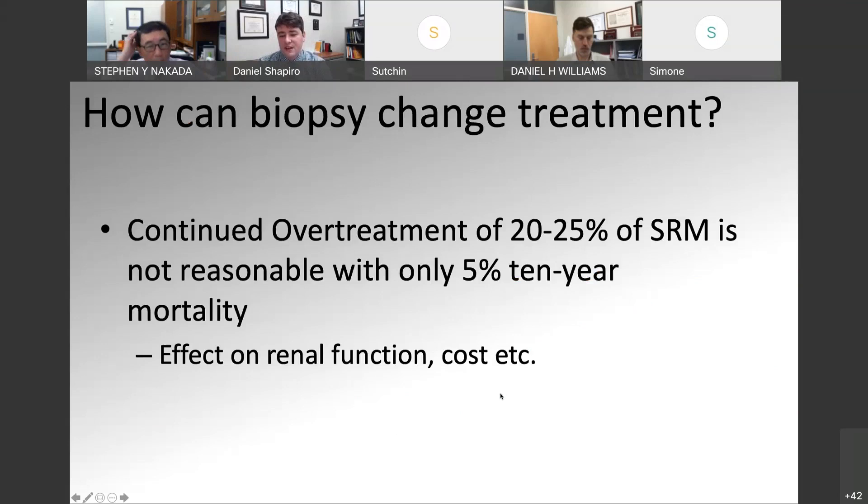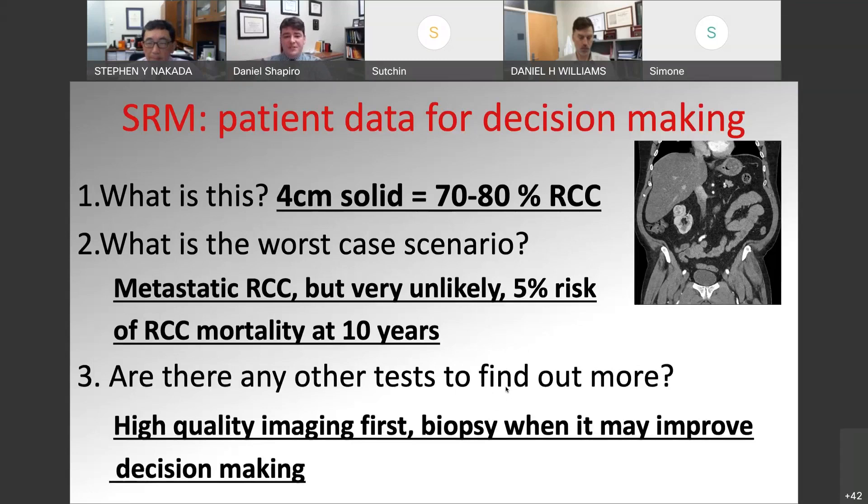There's been continued overtreatment of about 20 to 25% of small renal masses, which is not reasonable when there's only a 5% 10-year mortality. Overtreating a small renal mass has effects on renal function, cost, and more. So making patient-specific decisions: for a four centimeter solid renal mass, there's about 70 to 80% chance of renal cell carcinoma. The worst-case scenario is metastatic RCC, but this is pretty unlikely with only a 5% risk of mortality at 10 years. What are the other tests? High-quality imaging is a must, and also biopsy when it may improve patient-specific decision-making.